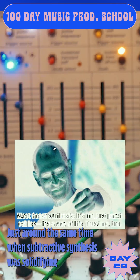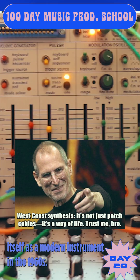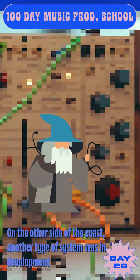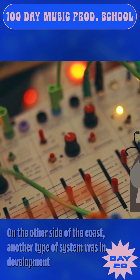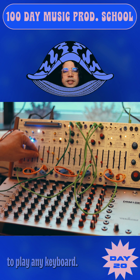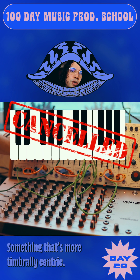Just around the same time when subtractive synthesis was solidifying itself as a modern instrument in the 1960s, on the other side of the coast another type of system was in development that had the goal of creating organic rich timbres without having to play any keyboard — something that's more timbrally centric.